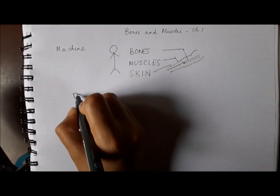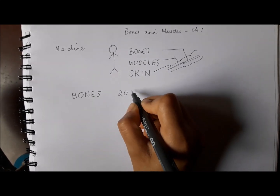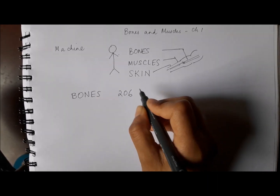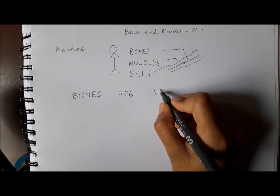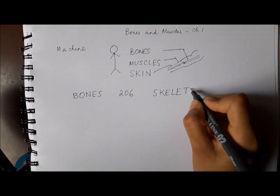Now how many bones are there? Let's learn a little more about the bones in our body. There are 206 bones in our body. All these bones join together to form a framework in our body, and this is a new word for you — an important word. It's called skeleton.